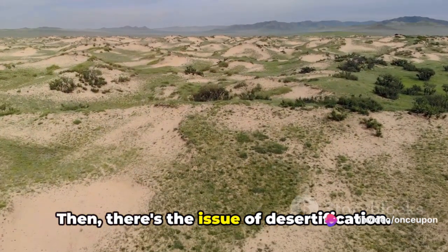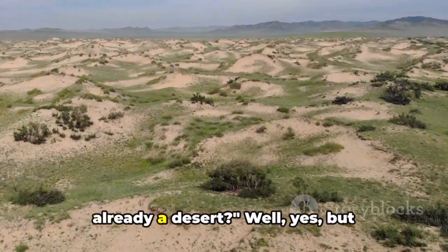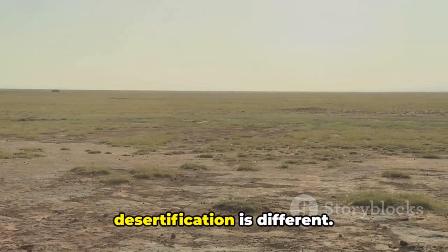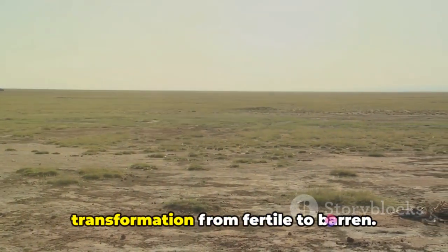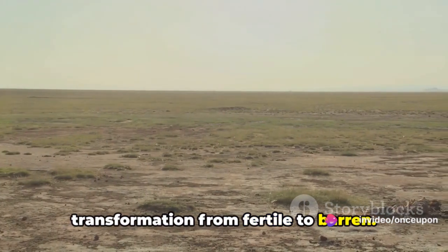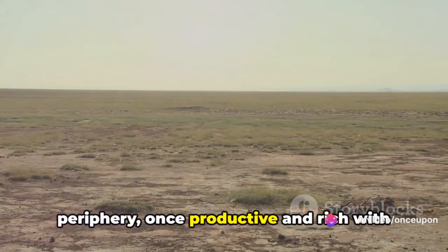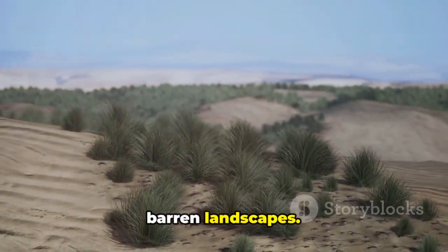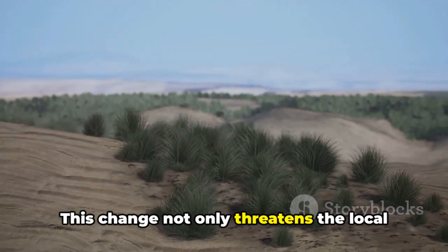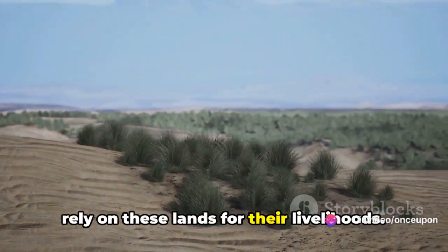Then there's the issue of desertification. You might be thinking, isn't the Thar already a desert? Well, yes, but desertification is different. It refers to the degradation of land, a transformation from fertile to barren. In the case of the Thar, areas on its periphery, once productive and rich with vegetation, are being transformed into barren landscapes. This change not only threatens the local wildlife, but also the communities who rely on these lands for their livelihoods.